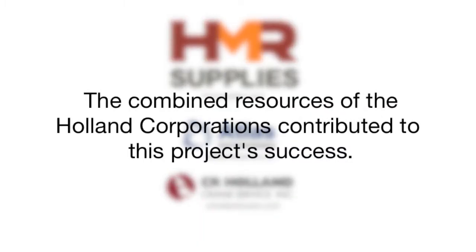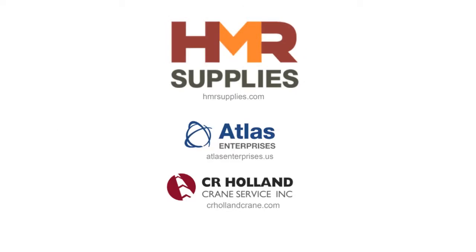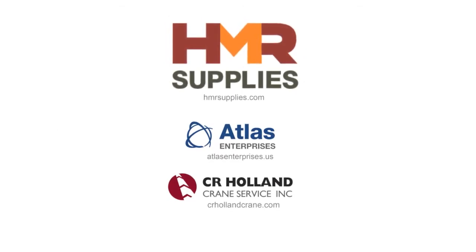This project brought together the combined resources from all three Holland corporations: HMR Supplies, Sierra Holland Crane Service, and Atlas Enterprises.